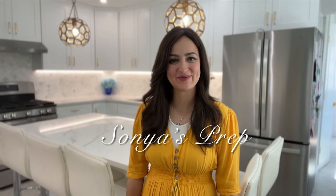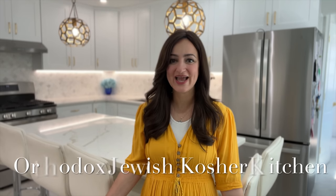Hi everyone and welcome back to Sonia's Prep, where I share about orthodox Jewish living, homemaking videos, and organization. This week's video is going to be all about my orthodox Jewish kosher kitchen — how I maintain it, why we keep milk and meat separate, and how I'm able to do so in my kitchen.